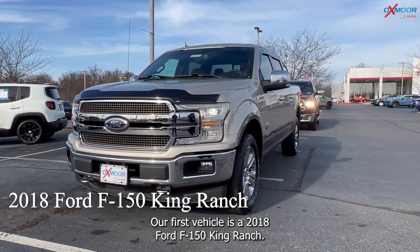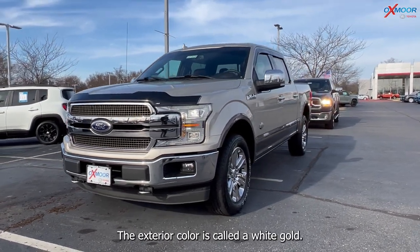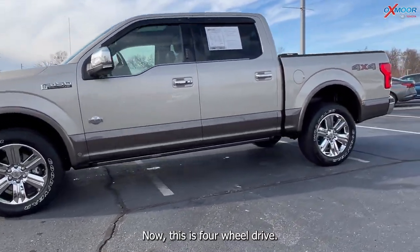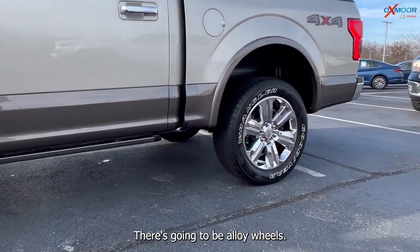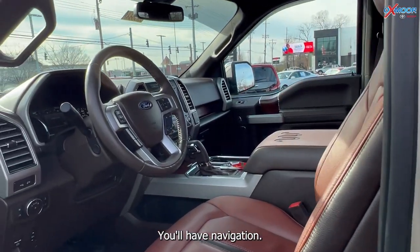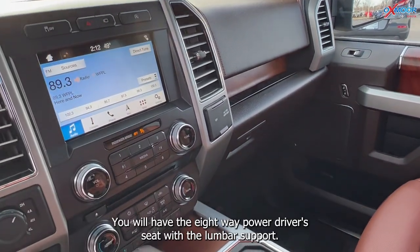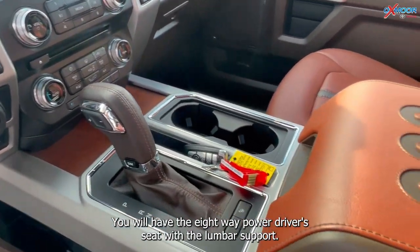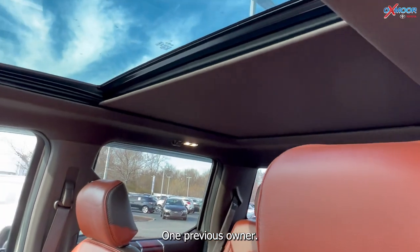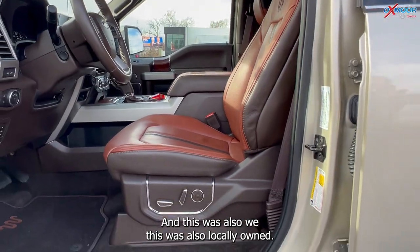Our first vehicle is a 2018 Ford F-150 King Ranch. The exterior color is called white gold. This is four-wheel drive. There's gonna be alloy wheels, navigation, a sunroof, Bluetooth, and a clean Carfax. You will have the eight-way power driver seat with lumbar support. There's one previous owner. There's gonna be a backup camera and this was also locally owned.